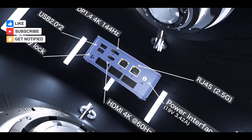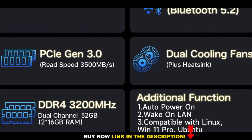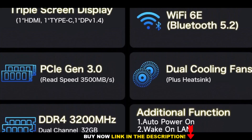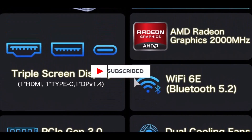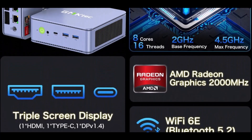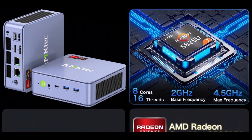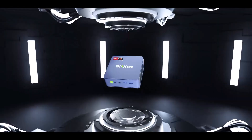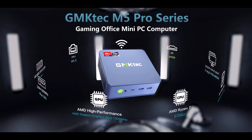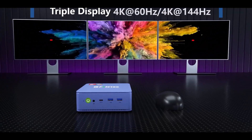Networking is another strength of this mini PC, thanks to dual 2.5GB LAN ports, Wi-Fi 6E, and Bluetooth 5.2, ensuring both wired and wireless connectivity remain lightning-fast and reliable. The inclusion of PD 3.0 Type-C power input provides portable convenience, and the system supports Windows 11 Pro, Windows 10, Linux distributions, Ubuntu, and Plex, making it an adaptable machine for professionals across industries.